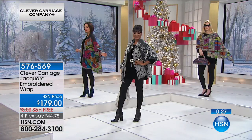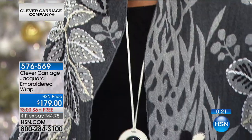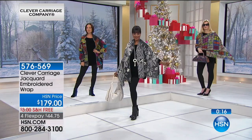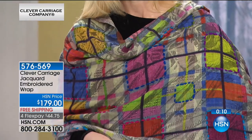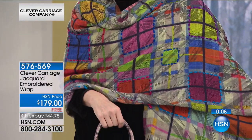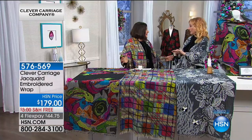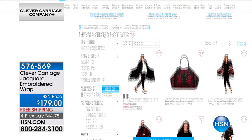You can take a look at our gals on the runway — Donna, Inger and Colette are wearing the three different choices of this 100% wool scarf with all that hand-sewn detail that gives it dimension. It's the Jacquard, the hand painting, and then the blanket embroidery stitch. I've never seen anything like this — it's unique and it's special. That's the DNA of Clever Carriage. The item number is 576-569. Don't forget about our FlexPay, and you can always go to HSN.com to see the entire collection.